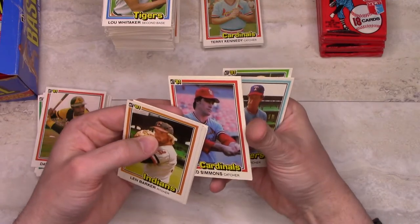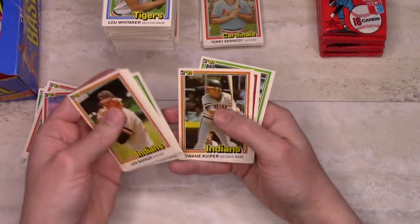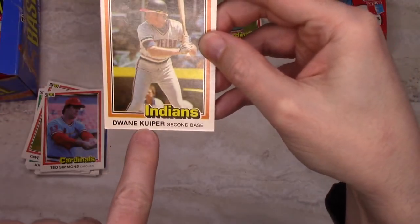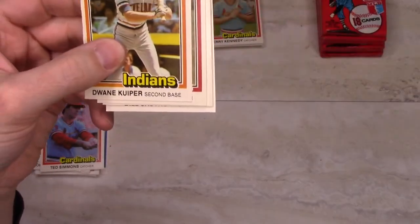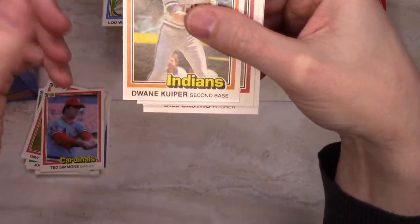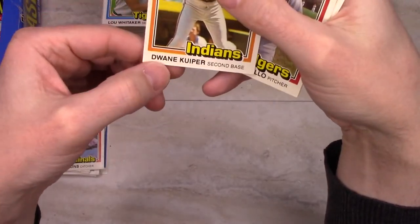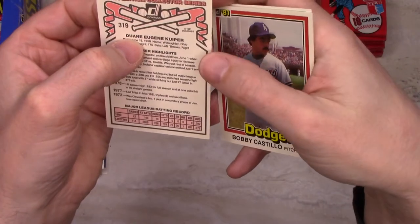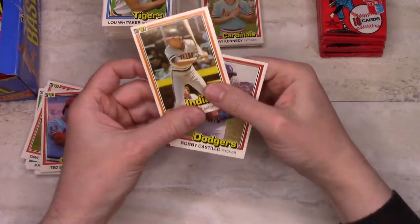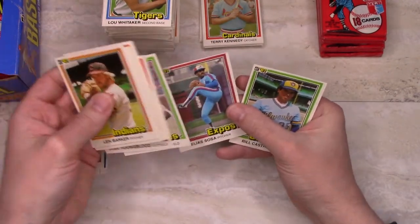Ted Simmons — Hall of Famer, recent inductee. Here's the first actual name error we have: Dwayne Kuiper spelled D-W-A-N-E — how does that get by? Some people do spell it with a Y, but they missed it both ways — they missed D-W-A-Y-N-E and also D-U-A-N-E. They got it right on the back, but that's card number 319, and that is an error card which was corrected later.